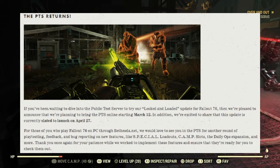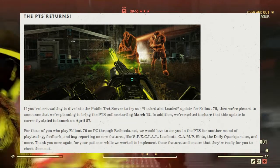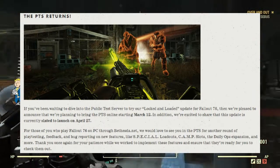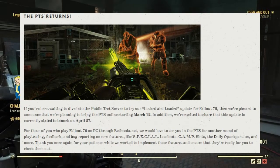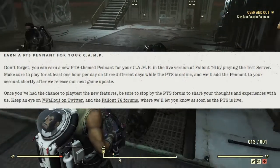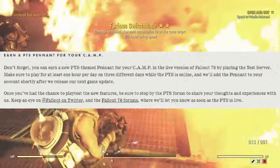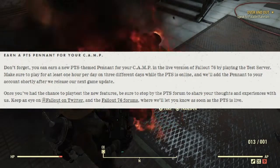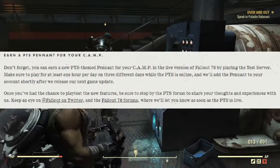For those of you who play Fallout 76 on PC through Bethesda.net, they would also love to see you in the PTS for another round of playtesting, feedback, and bug reporting on new features like the special loadouts, camp slots, and the daily ops expansion, and more. If you enter through the PTS, you can earn a pennant for your camp. Don't forget — you can earn a new PTS theme pennant for your camp in the live version of Fallout 76 by playing the test server. Play for at least one hour per day on three different days while the PTS is online, and they'll add that to your account right after the next update.